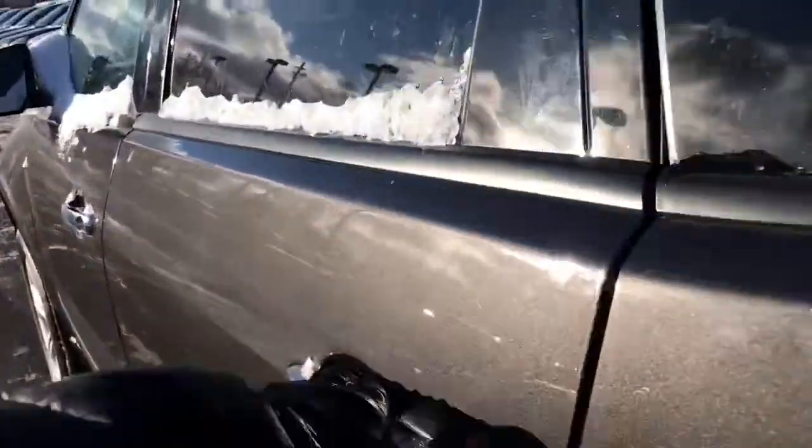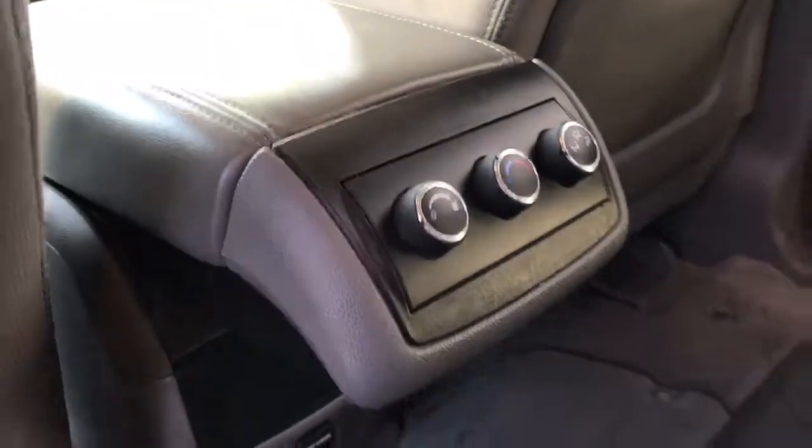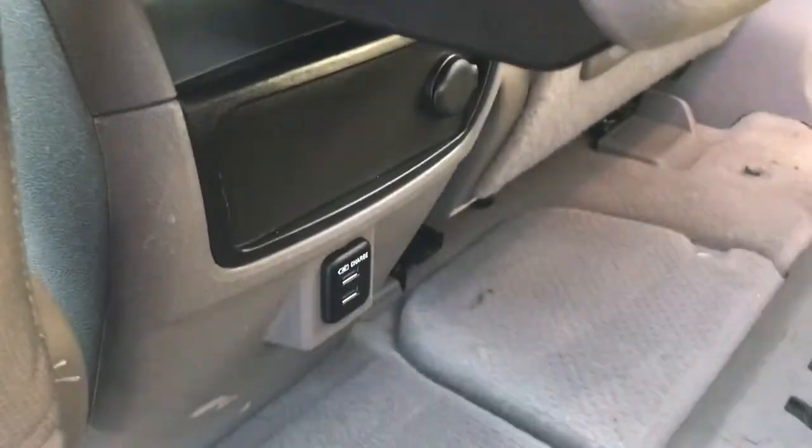Taking a look in the second row — we do have power windows and power locks. There's a bench middle row, so you can get an extra person in here. Controls for heating and air conditioning for the rear passengers, as well as charge ports.